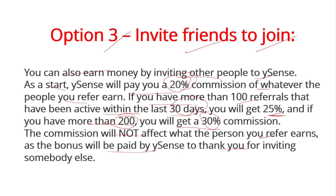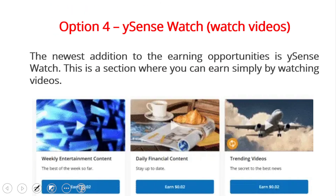Our fourth option for money making from Buysense is Buysense Watch — watching videos. This is the newest addition to the earning opportunities. It's a section where you can earn simply by watching videos, such as weekly entertainment content, daily financial content, and trending videos.